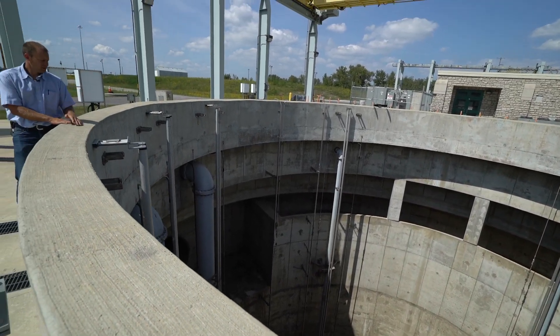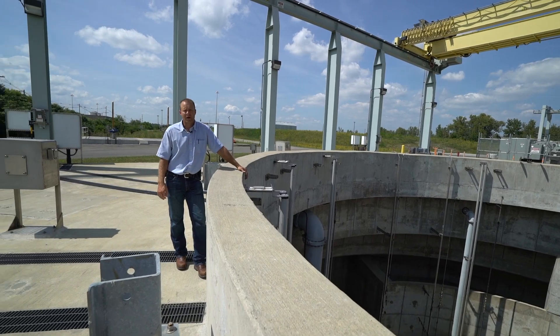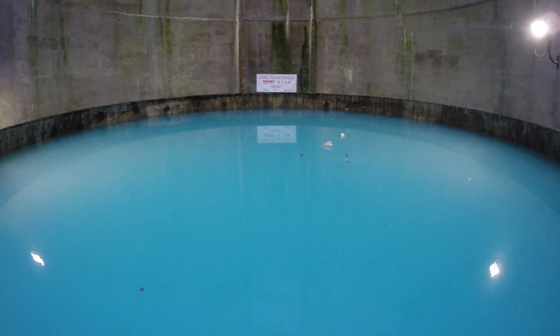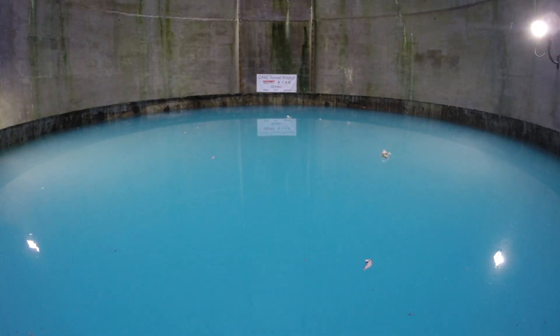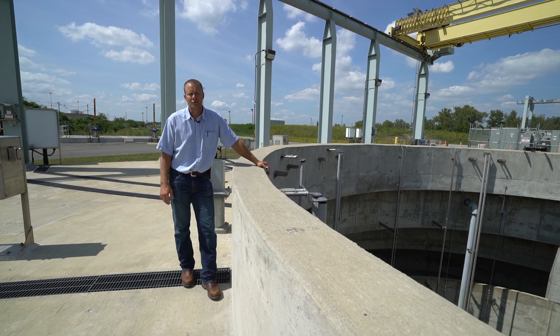Here we are at the Ores Tunnel. This is basically a 200-foot deep, 4.5-mile-long tunnel that starts here at Jackson Pike and ends near Nationwide Arena, designed to capture and eliminate combined sewer overflows through downtown Columbus during wet weather. If this tunnel fills up, it can be pumped into the wastewater treatment plant for further treatment.